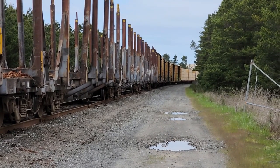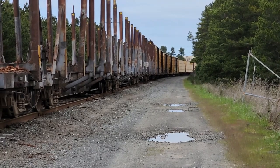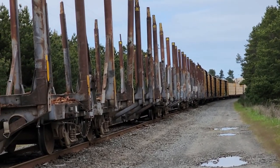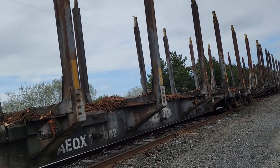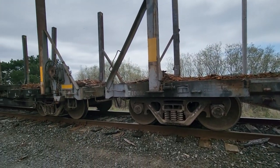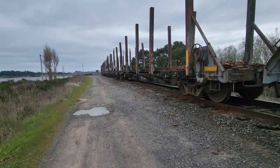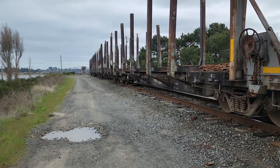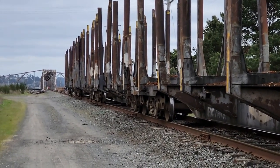Looking back towards the front of the train, we have lumber, we have box cars, then we have all these log cars. And if we go back towards the end of the train, we can start seeing the tunnel or the bridge.